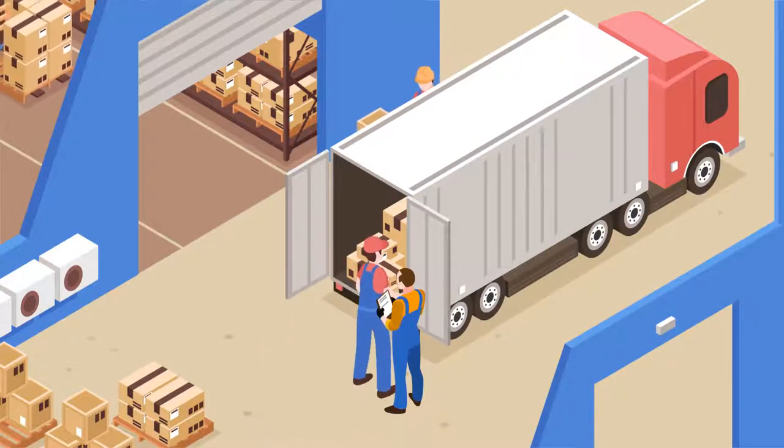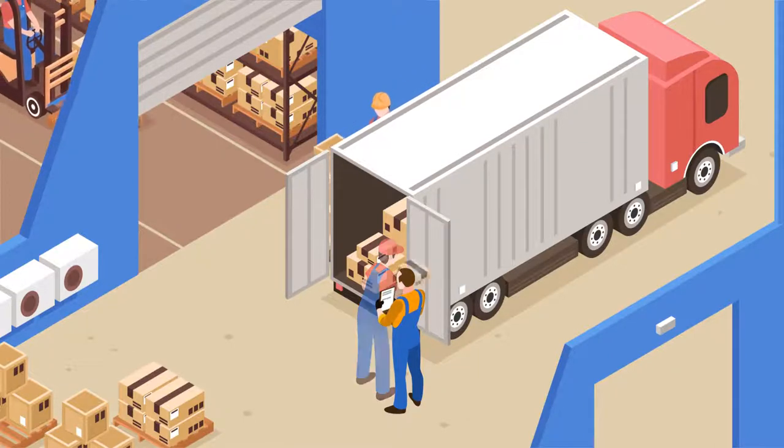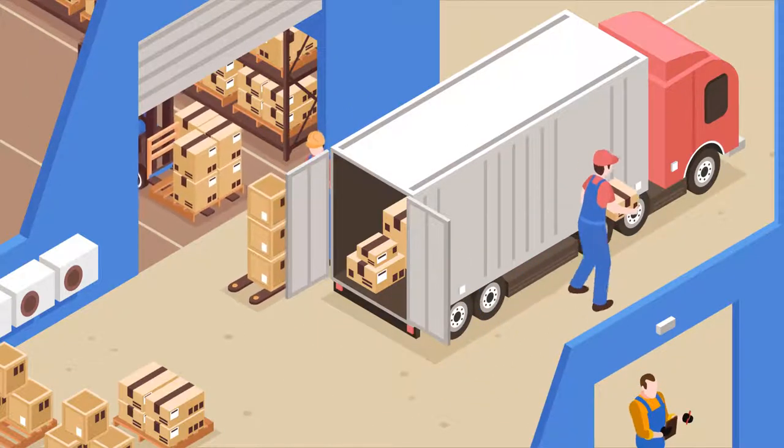Operation managers at warehouses have found many times that employees do not follow SOPs, resulting in pilferages. When a site supervisor is not present on the loading site, there are chances of pilferages.